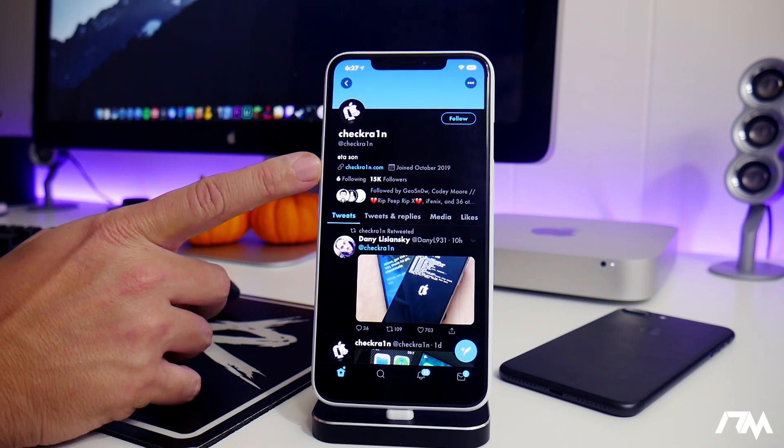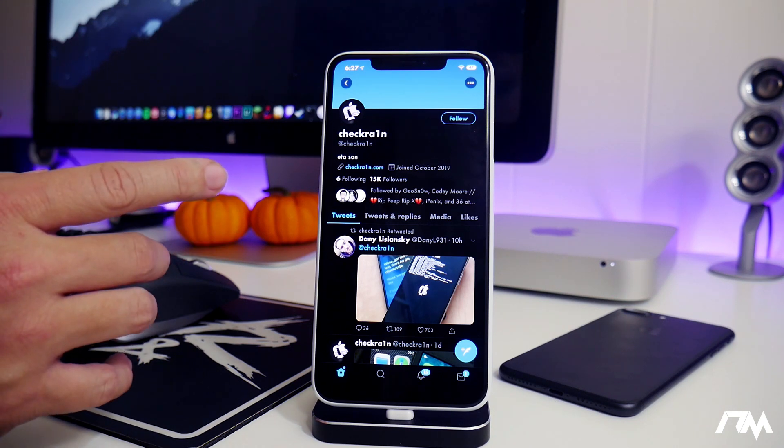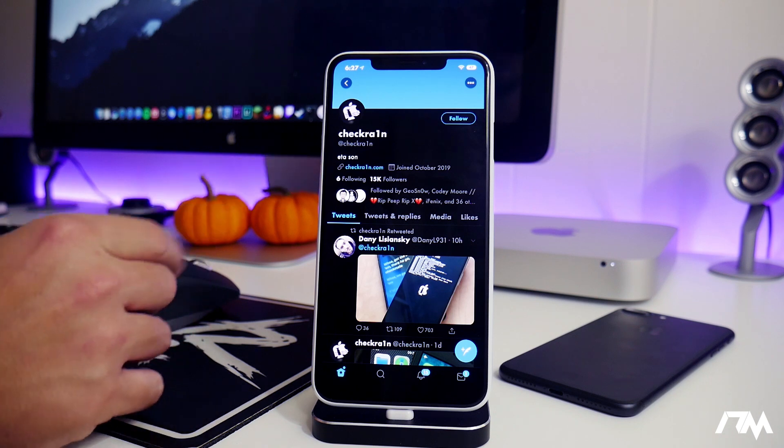There is a fake website out right now which looks somewhat legit but it's totally fake and I would avoid it at all costs. This is the legit website.